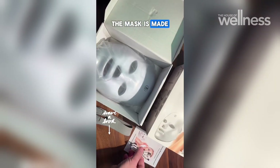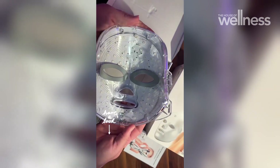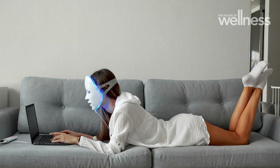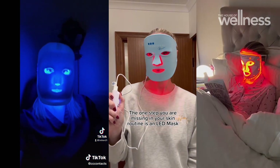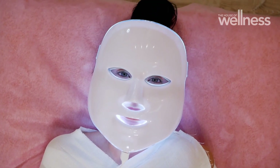We certainly don't have any evidence that home LED devices are going to be anywhere near as powerful or as effective as an in-clinic LED device, and they can certainly cost a pretty penny. These masks look sci-fi and pretty cool, and certainly frightening for your family or neighbours perhaps.